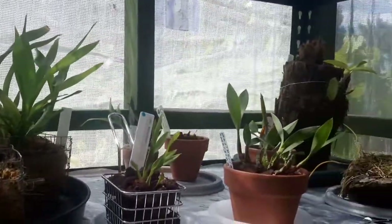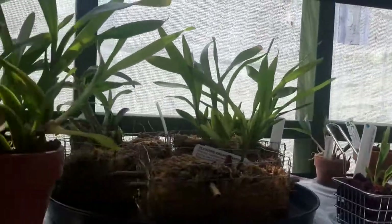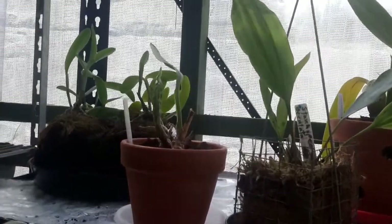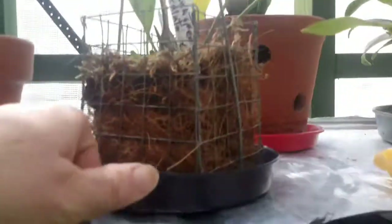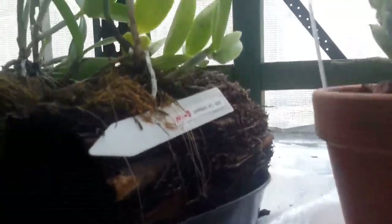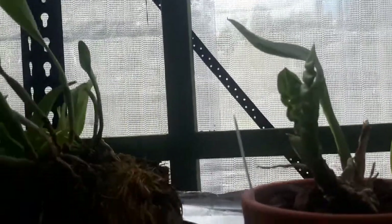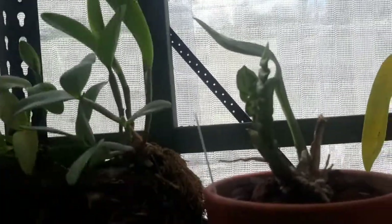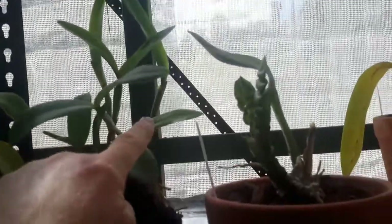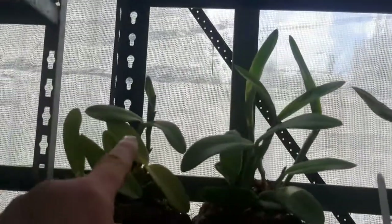I've only just started — just over a year now. A lot of these plants I purchased when they were young, so hopefully they'll come on and give me some spikes and flowers. These particular mounts with the Cattleyas on them have come on a real treat this year. They seem to really like lying down for some reason and have come up really well. Look at the new growths — this one, that one, and there's a new one back there too. They've done exceptionally well and I'm very pleased with those.